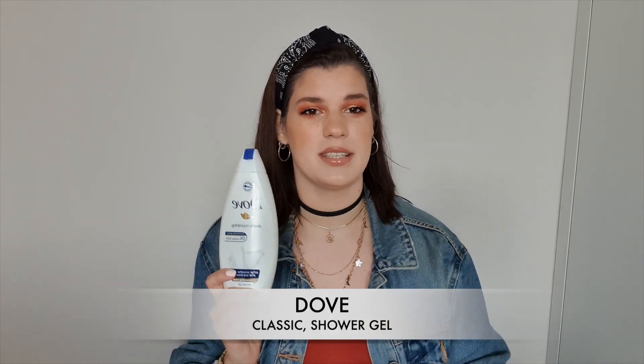So in no particular order, this is my first empty from this bag full of empties. This is Dove Deeply Nourishing shower gel in the classic scent. It has a very powdery scent. This is by no means an extraordinary or revolutionary product, but it smells really nice, it does leave your skin feeling pretty nice, it does the job, it cleans you, and it's very cheap. This is my favorite drugstore shower gel.